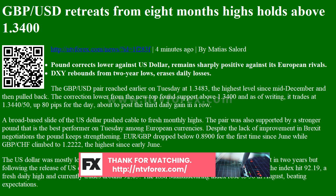Despite the lack of improvement in Brexit negotiations, the pound keeps strengthening. EURGBP dropped below 0.8900 for the first time since June, while GBPCHF climbed to 1.2222, the highest since early June.